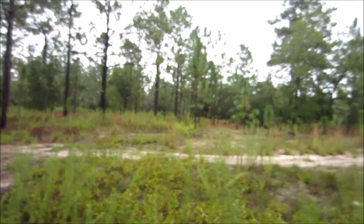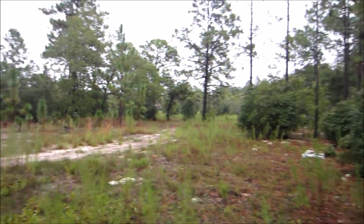Hey everybody, just out here walking in the woods. I was gonna show you guys a little nature footage — what undeveloped Florida looks like. As I was walking through the woods I came up on some really weird stuff, so let's go check this stuff out.